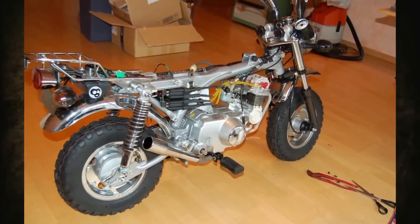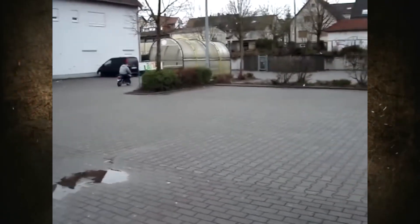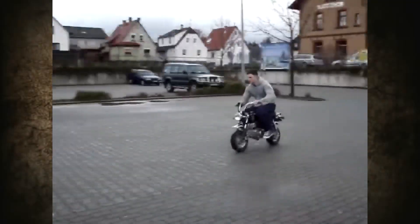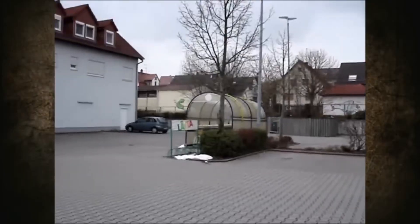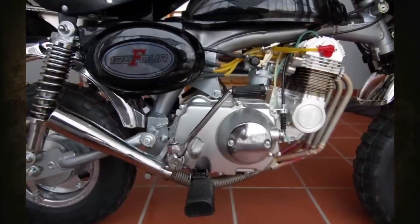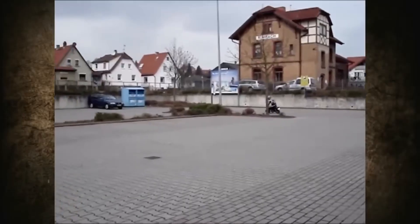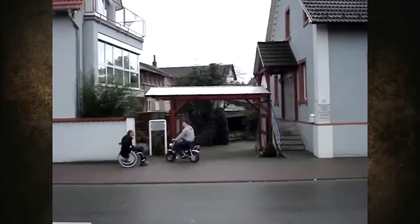Two days later, the four-cylinder engine was back in the Monkey's frame. The supermarket parking lot across the street became the place for the first test drive on Easter Sunday, April 27, 2008. Dieter's son Fabian did a few laps while the designer himself recorded video. It's very unusual to see this mini-bike that sounds like a sports motorcycle. Dieter estimates the power at around 6 to 7 horsepower, and the top speed reached was about 80 kilometers per hour.